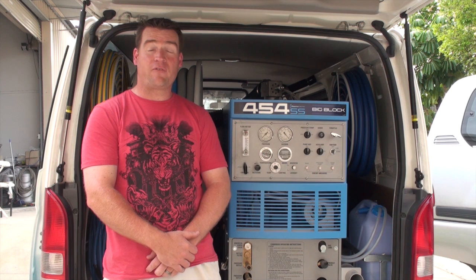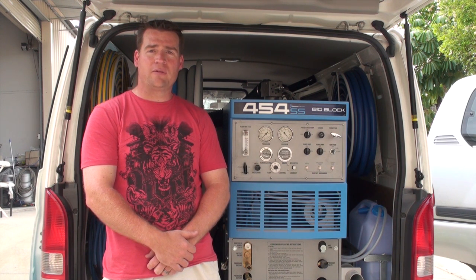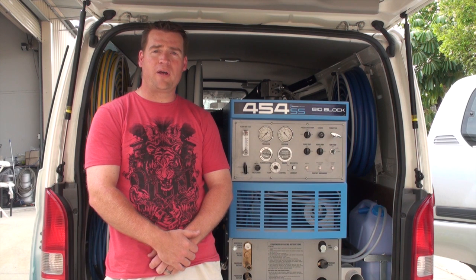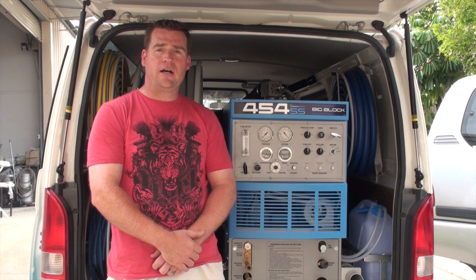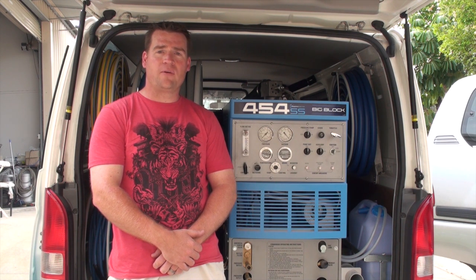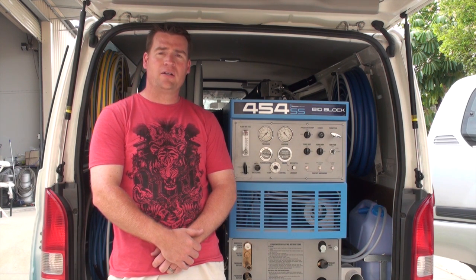The guys here at Sapphire Scientific have been a great help. Jim and Gary have been a great help for the last three months while I've been researching into the machines, and they've been a really good help all the way along. I ring Jim any time, day or night, and he'll answer my calls and he's always there to help you out.